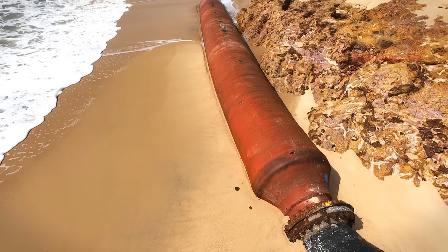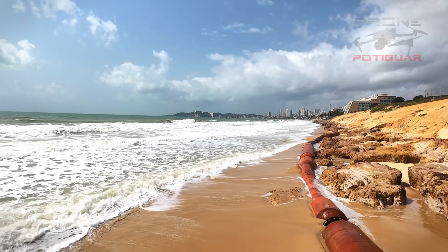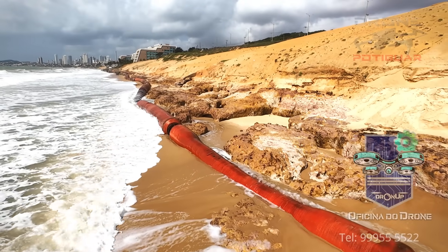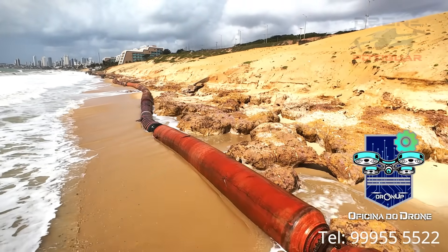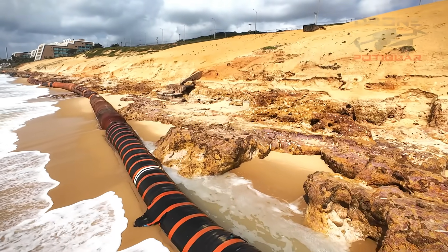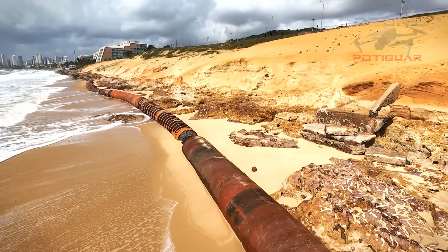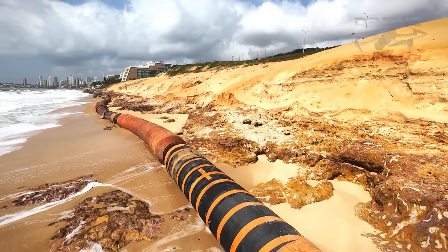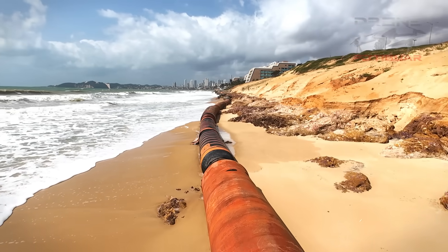A engorda da praia aqui vai ser feita em cinco etapas. A primeira etapa vai ser aqui próximo ao CERES, e cada uma vai ter uma distância de 800 metros de trabalho — a praia vai ficar isolada nessa área e vai durar três semanas cada etapa. Vai se prolongando até chegar lá no Morro do Careca, que é a última etapa. Achei bem curiosa essa informação.